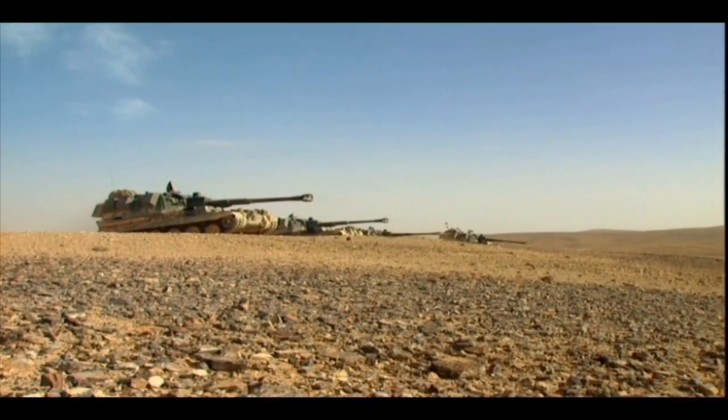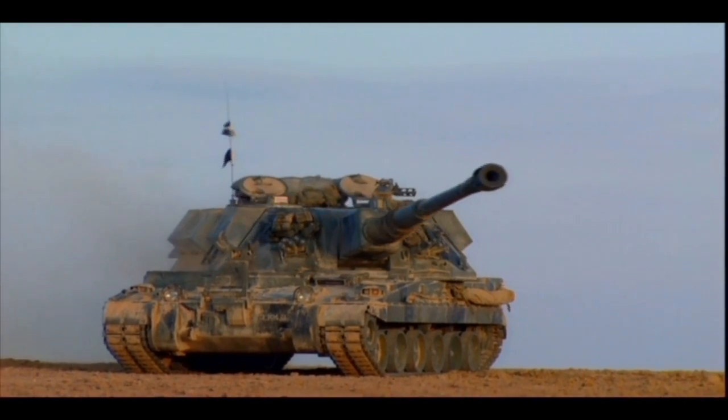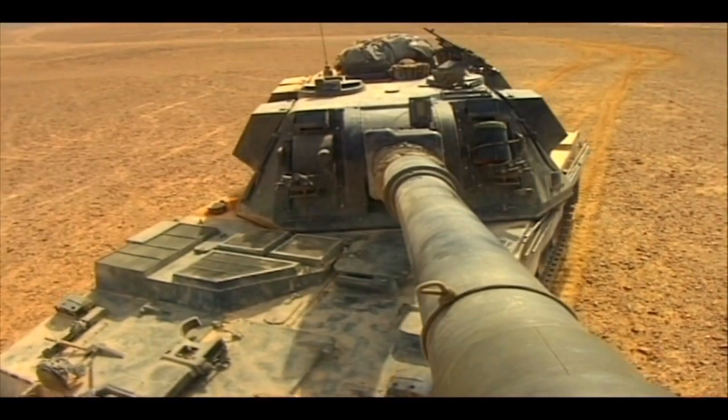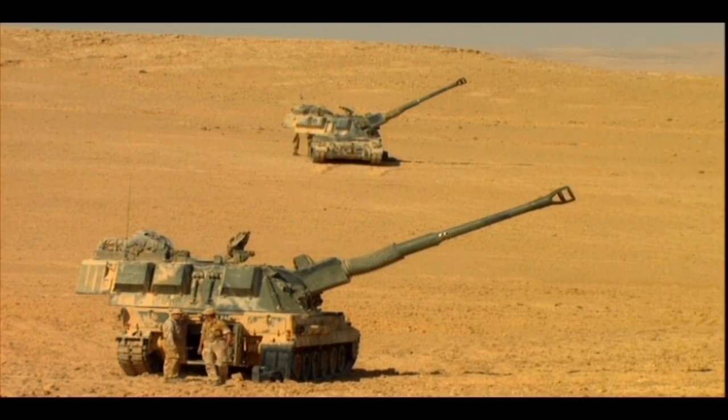Survivability and lethality — these are the battle-winning advantages of AS-90. AS-90 boasts higher rates of fire, greater accuracy and greater area coverage than any of its in-service rivals.